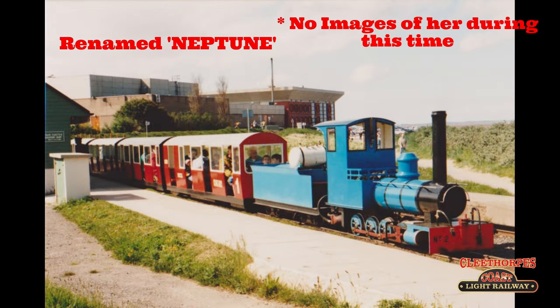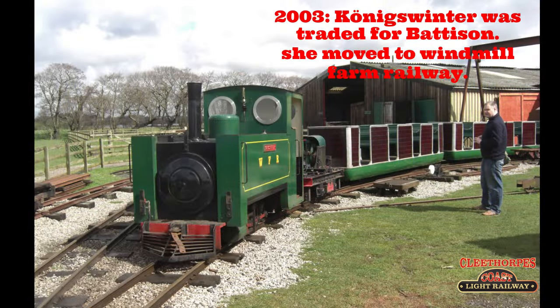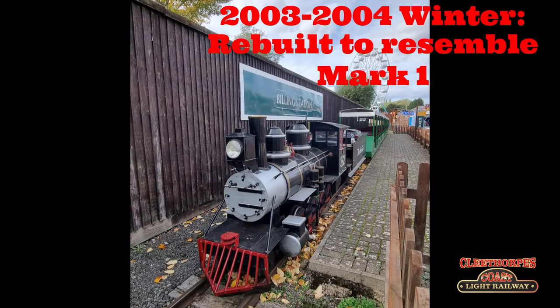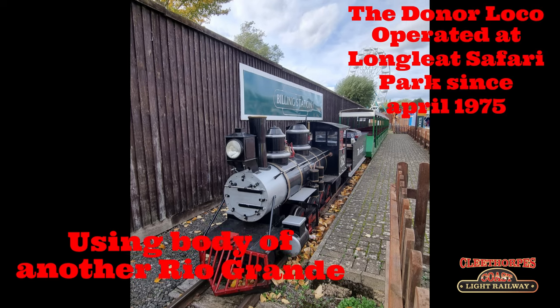By June 2001, number two had been named Neptune. In Austen's ownership, Neptune had a rather nomadic life, being loaned to Knowsley Safari Park near St Helens in 2000 and the Lakeside Miniature Railway at Southport in 2003. In 2003, Königswinter was obtained by Austen Moss, exchanging her for a steam outline locomotive named Batterson.